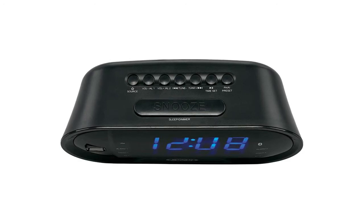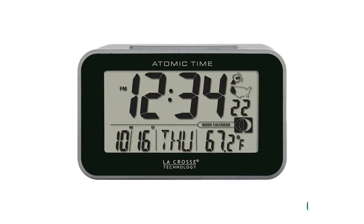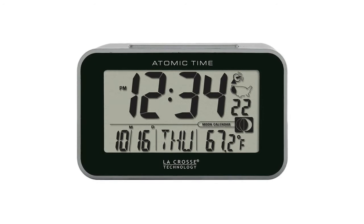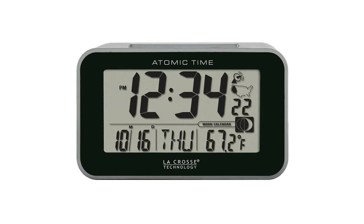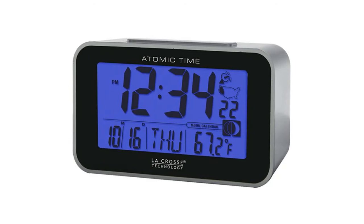Cross Technology LCD alarm clock features indoor temperature in degrees Fahrenheit or Celsius, moon phase icon, 12/24-hour format, atomic time with optional manual setting, time alarm with snooze, calendar showing day, month, and date, selectable time zone, and bright blue LED backlight with atomic signal reception icon. Requires 2x AAA alkaline batteries, not included.